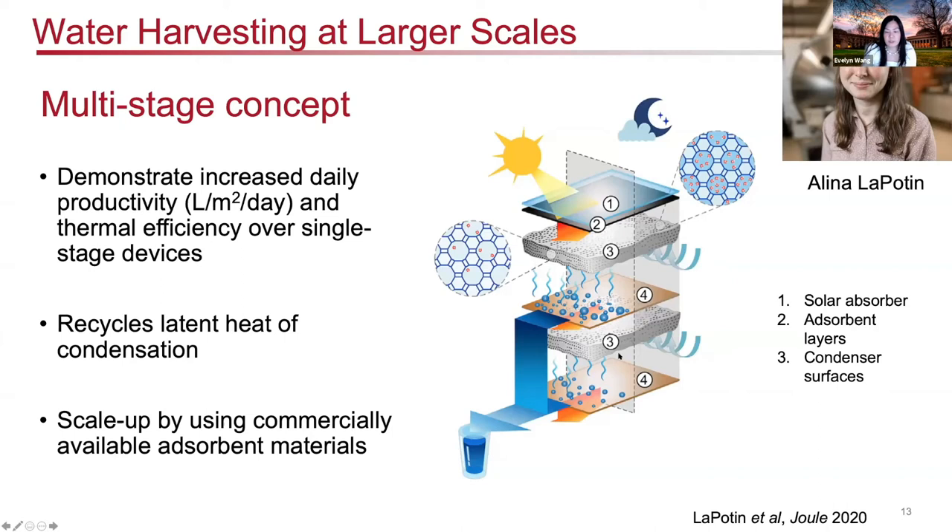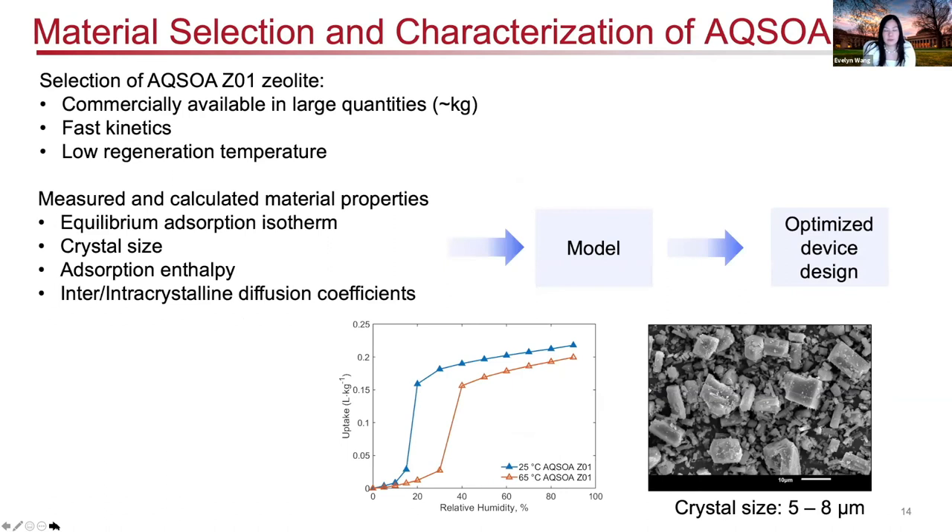Because of this infrastructure, we needed to explore more scalable materials. We've been looking at commercially available zeolites so we can extract a reasonable quantity of water. The material we're using is a zeolite known as AquaZoa Z01, commercially available in large quantities. It has a good isotherm at reasonably low humidity conditions with low regeneration temperatures. Critically, we've characterized the material properties — including the isotherm, crystal size, adsorption enthalpy, and diffusion coefficients — and incorporated them into models to optimize device design.